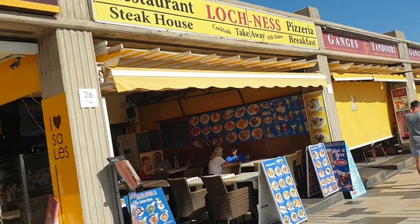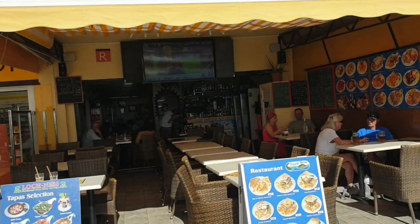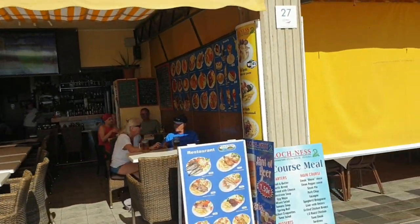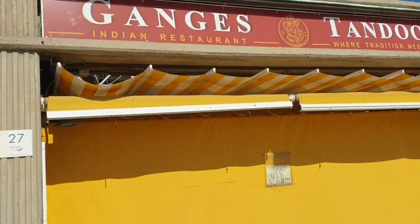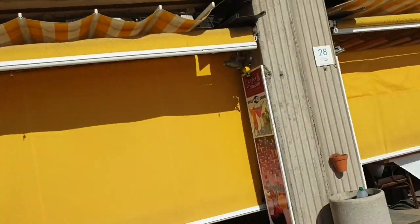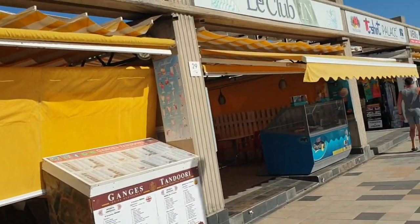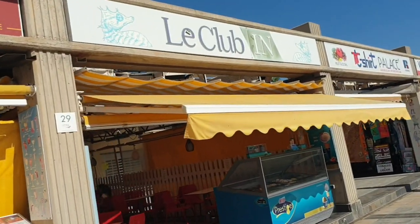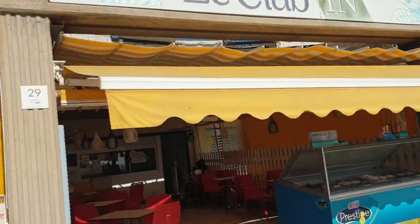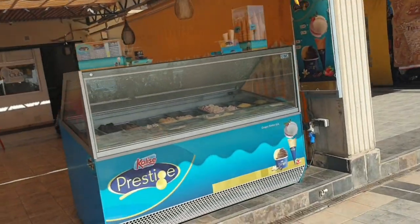The Loch Ness — I went here earlier, not as busy now. Ganges Tandoori — it's not open at the moment, open at six. It's twenty past four now. The Club Inn.